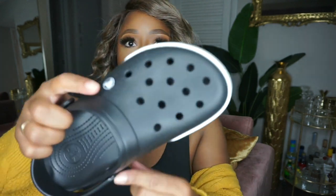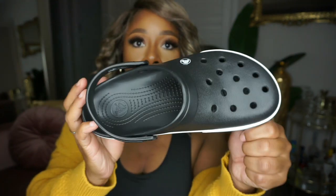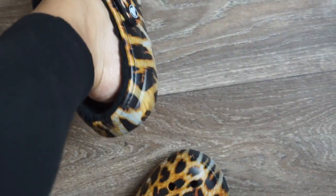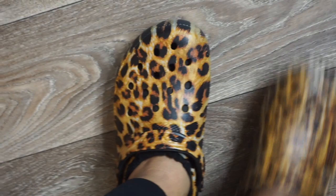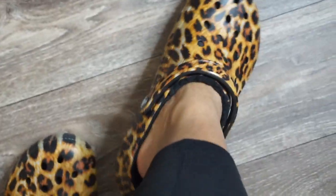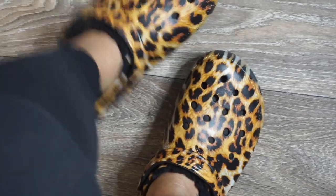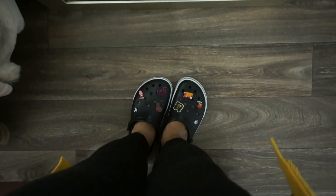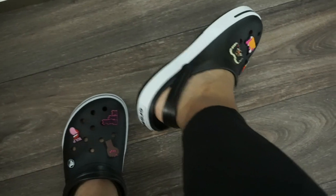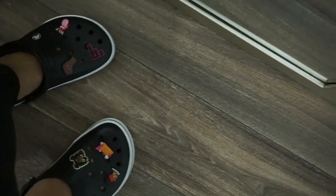Now I'm going to show you what they look like without the charms — really cute and comfortable on the feet. I did size up with these; they're a little bigger, but I'd rather my shoes be a little too big than too small. Here are the leopard prints from Nordstrom's for $29.99 — really chic and cute. And here are the Croc bands — so cute! This one I have the strap behind the heel, and this one I'm wearing as a regular mule.